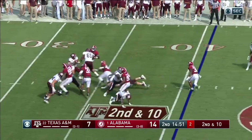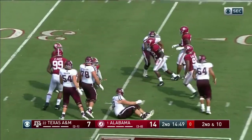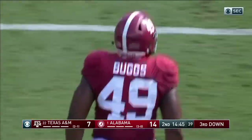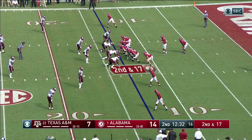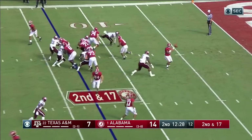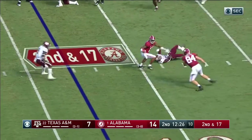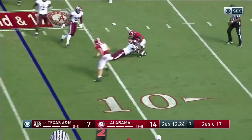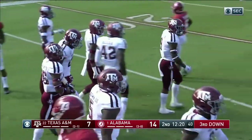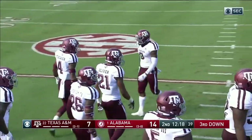Mond on second down — the pressure got to him this time. He got drilled by Isaiah Buggs. See if that A&M defensive line can get in there and help this team make a play on Tua. Play fake, quick throw to Waddle again — spins away from one guy, second guy is going to bring it down. Nice open field stop.